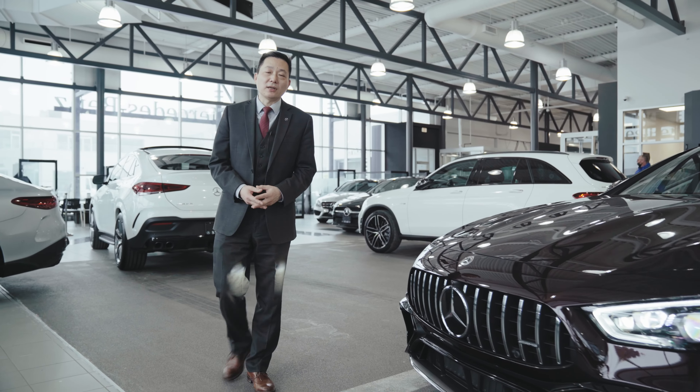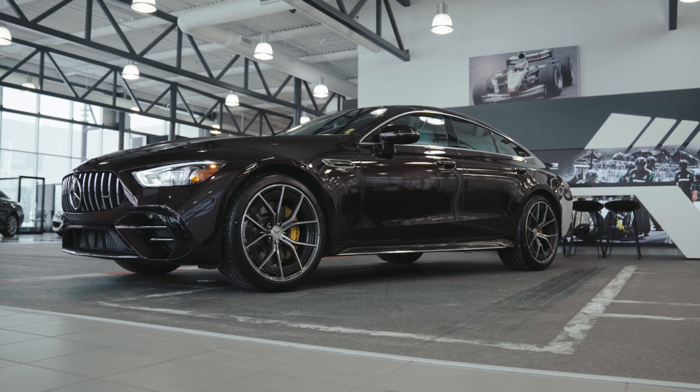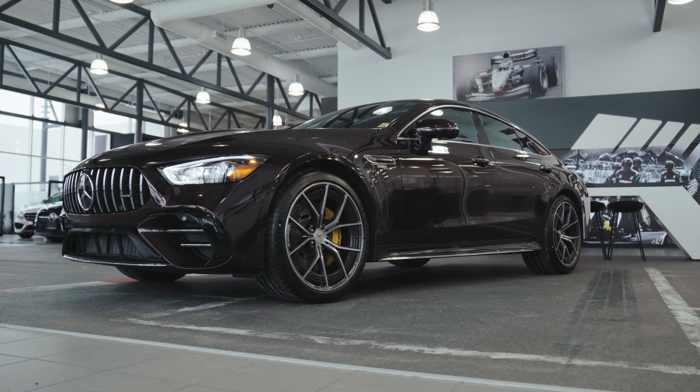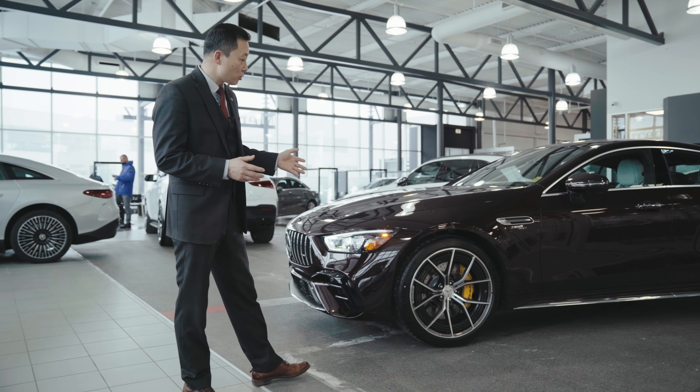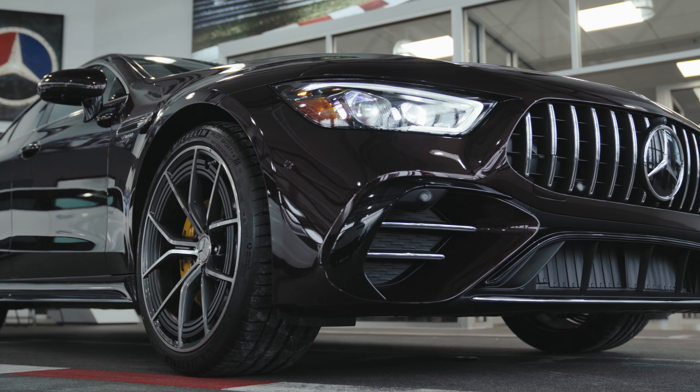This GT53 is a special manufacturer edition with a VA bumper. Another thing is these 21-inch special wheels — forged, twin spokes.